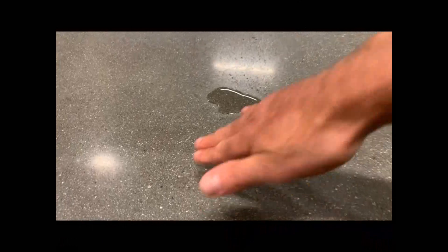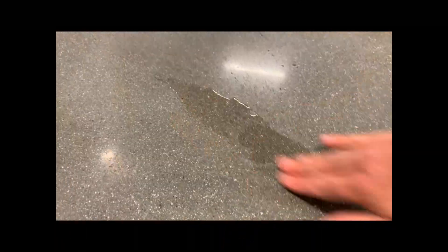Here we see a polished concrete that is very slip resistant to my hand when dry, and very slippery when wet.